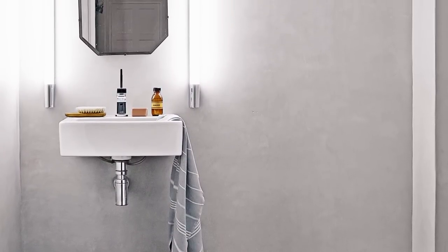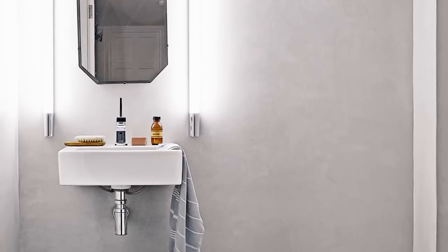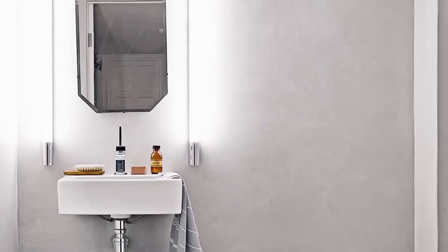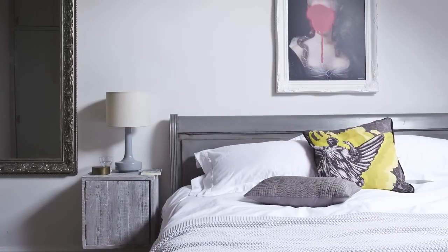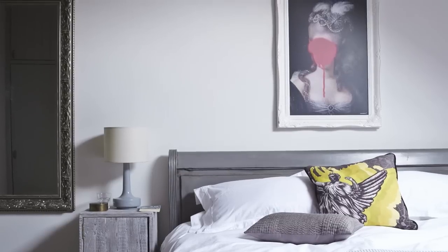The waterproof tadelakt finish on the walls is based on an ancient Moroccan coating used traditionally in Riyadh. Mark painted Tammy and Grant's bed to give it a more modern look, and the painting from Mine Heart helps give it an edge too.